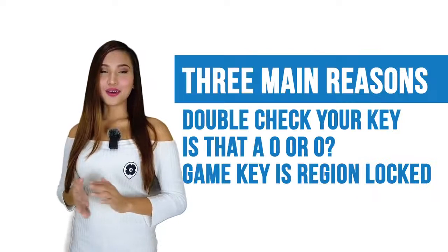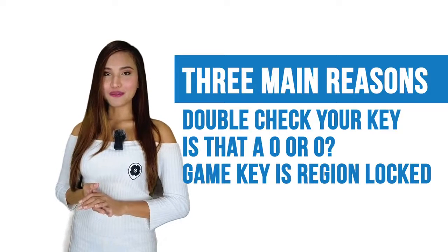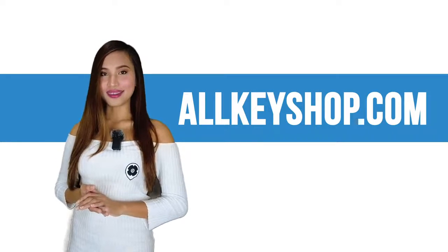Those are the three main reasons why our CD keys sometimes do not work. I hope you learned something today, and if you have more questions, don't hesitate to visit AllKeyShop.com. Once again, this is Janice.